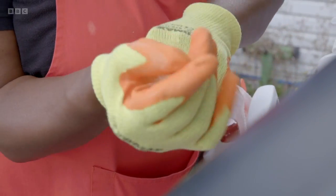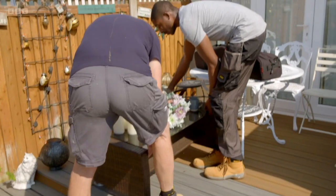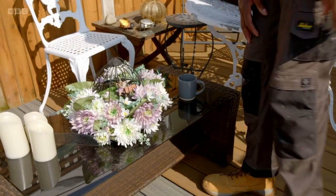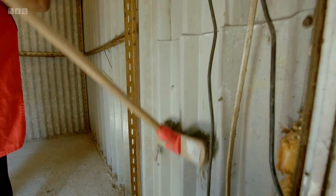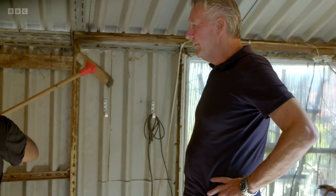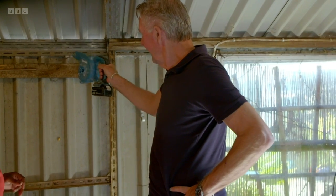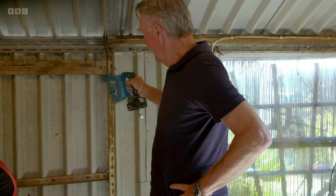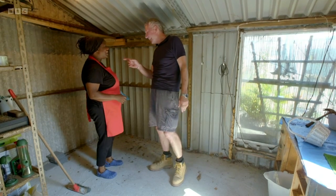If the team are going to get everything done in just one day on a minimal budget, they need to get started. With the base of the shed cleared, Maxine's getting rid of the cobwebs from the top down. Tommy provides a blower to help — it gets in all the nooks and crannies. That's brilliant!